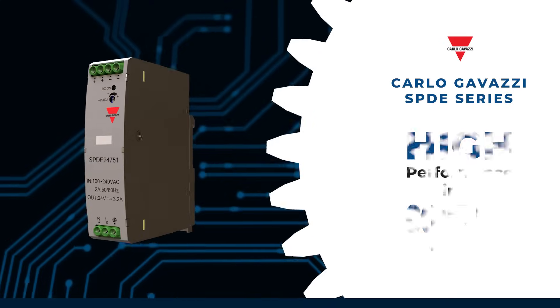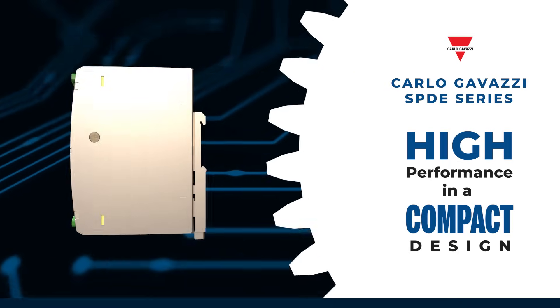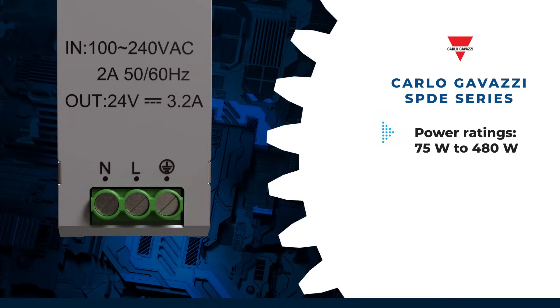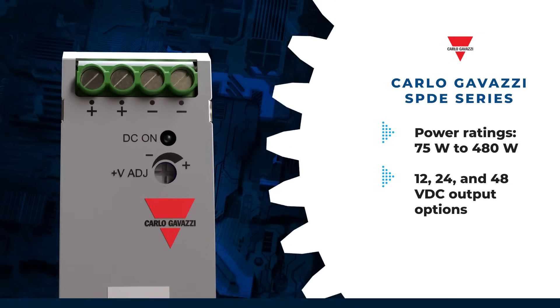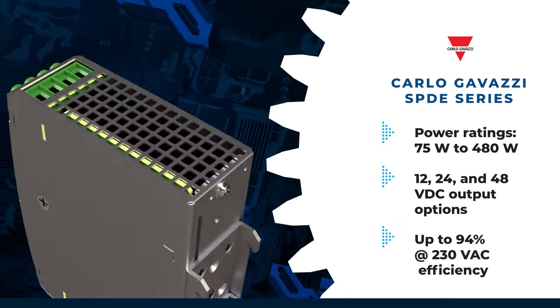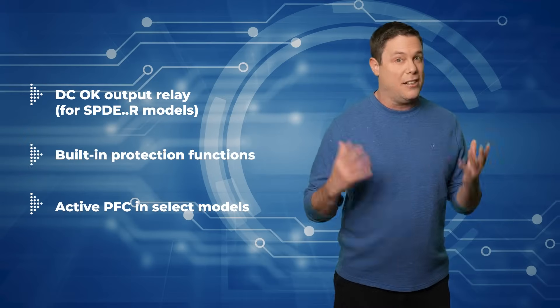The Carlo Gavazzi SBDE series of DIN rail mount power supplies offers high performance and a remarkably compact design. Available in power ratings ranging from 75 watt to 400 watt with 12, 24, and 48 volts DC output options, the SBDE ensures high efficiency and performance, including all of these additional features, making it a top performer.